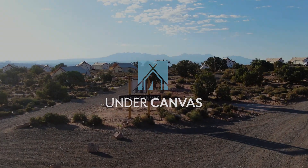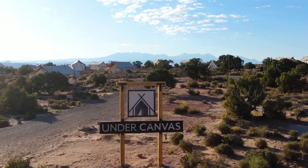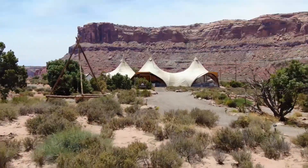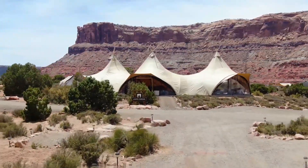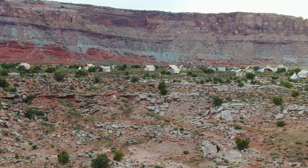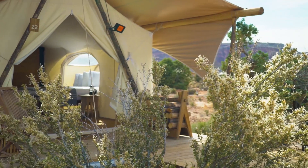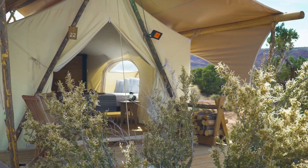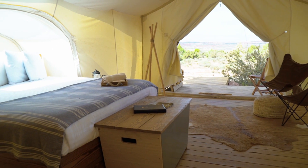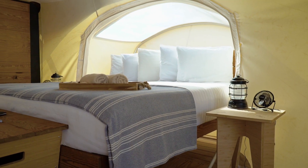You can also wake up to Moab's rugged landscape in a safari inspired tent, with all your home comforts and the finishing touches of a boutique hotel, like luxury linens, hot running water and private bathrooms. Under Canvas are leading the way in traditional safari inspired tent glamping. Tents can sleep between two to seven people, depending on style and configuration.